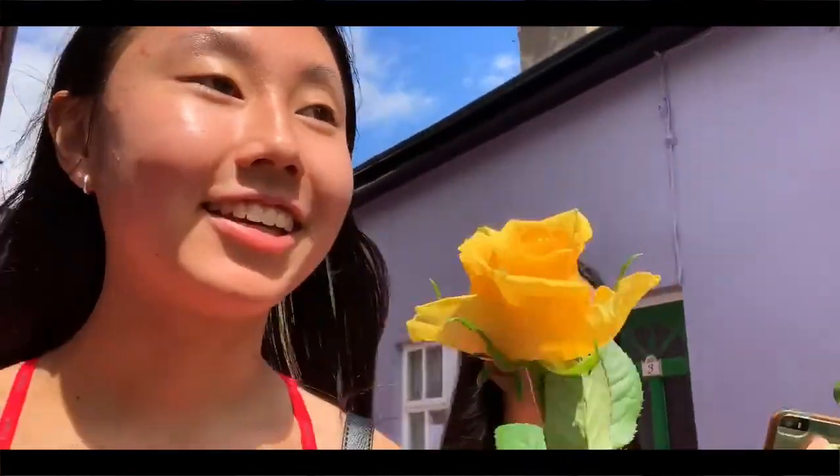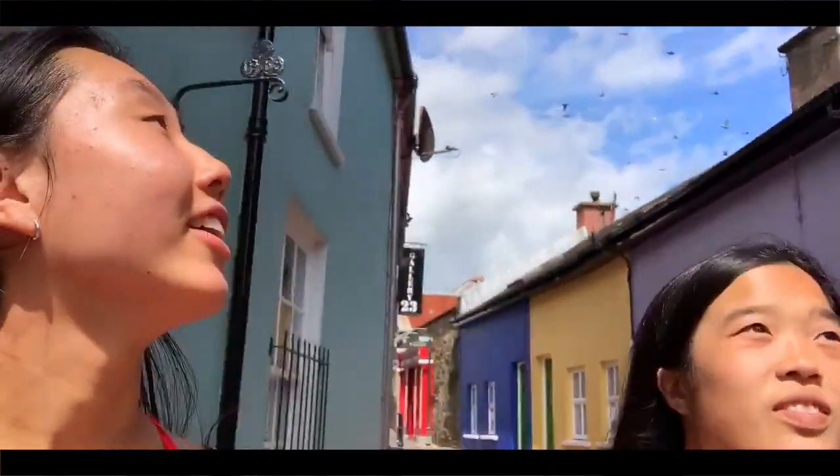Hello! We got our ice cream and then a bunch of girls who play football came up to us and gave us these cute little roses as like a pay-it-forward kind of thing. It's really cute — we all got different colors. Oh my god, a bunch of birds just flew above us!